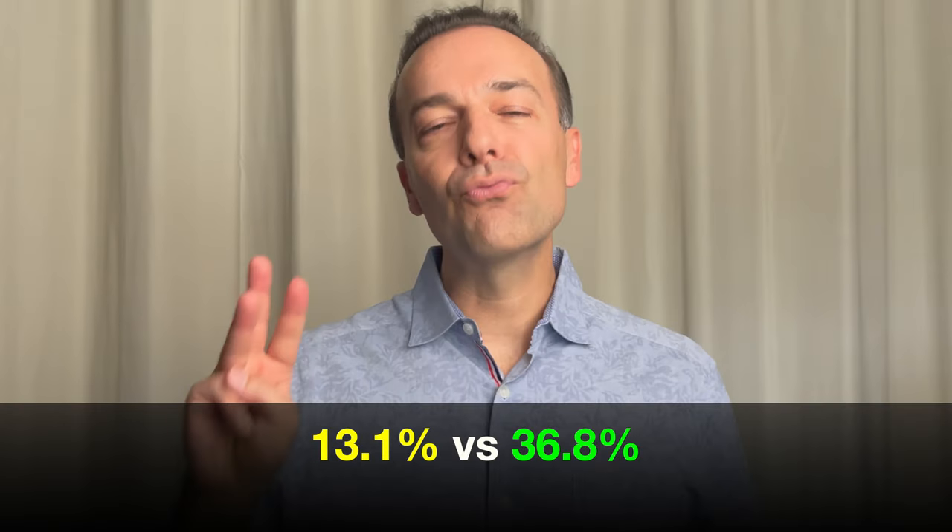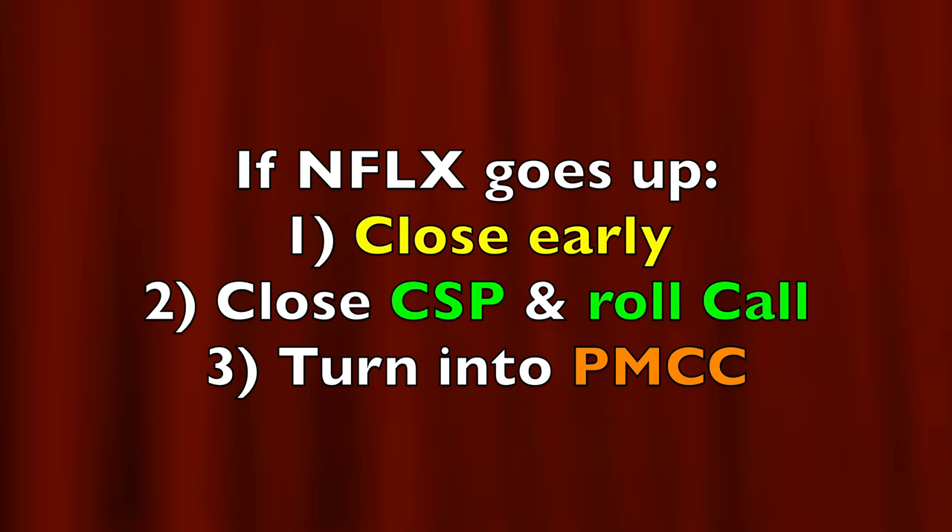That means our odds are almost three times better by using LEAPS options. Remember, the put options we are selling are actually $10 farther out of the money. Yes, our capital will be tied up for a lot longer period of time, but our odds of winning are a lot higher as well. If you're long-term bullish on Netflix, why not give it a longer time frame to win for you? And if it went way up in price before January 2024, you can always close this position out early or even close out the cash-secured put while rolling your long call option up and out in time, possibly even turning it into a poor man's covered call — protecting your gains and putting even more cash into your pocket.